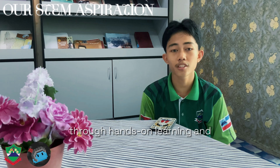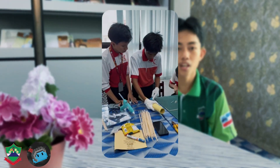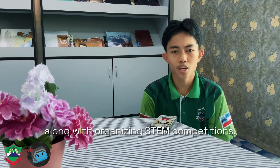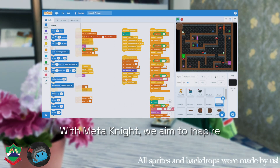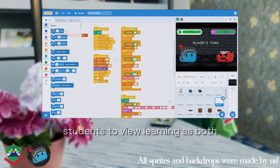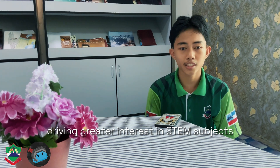Our school fosters STEM engagement, hands-on learning and problem-based activity, like the PBLKMR approach, along with organizing STEM competitions. We even planned district-level competition to expand this initiative. With Meta Knight, we aim to inspire students to view learning as both enjoyable and rewarding, driving greater interest in STEM subjects in our school community.